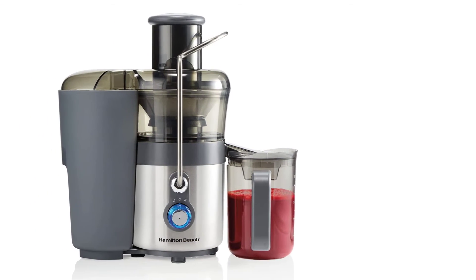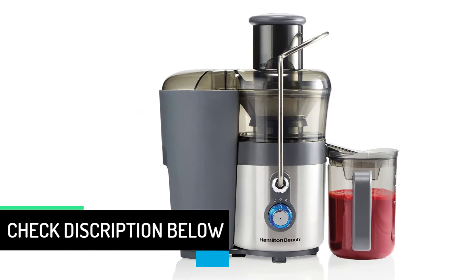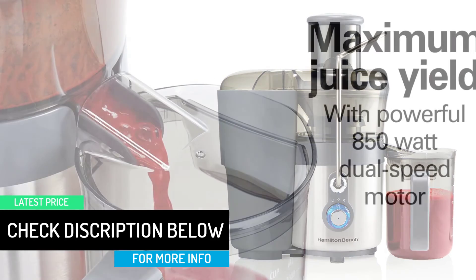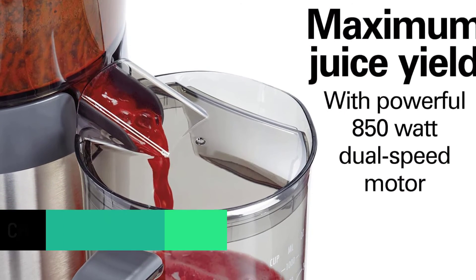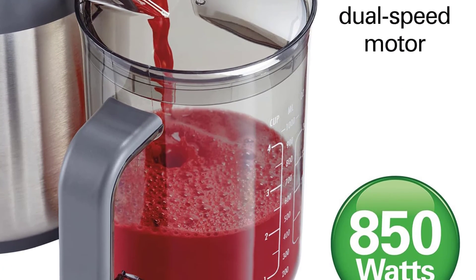With the same 3-inch wide feeding tube, slip in whole apples or large hunks of produce rather than painstakingly chopping up your ingredients. Dual-speed operation affords you the versatility you need to work with a wide range of ingredients.